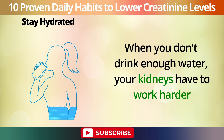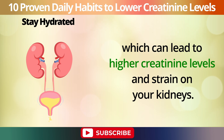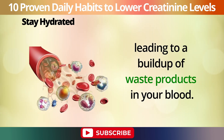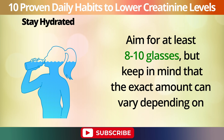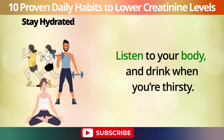When you don't drink enough water, your kidneys have to work harder to concentrate urine and remove waste, which can lead to higher creatinine levels and strain on your kidneys. Dehydration can cause the kidneys to become less efficient, leading to a buildup of waste products in your blood. So, to keep your kidneys in top shape, make sure you're drinking enough water throughout the day. Aim for at least 8 to 10 glasses, but keep in mind that the exact amount can vary depending on your body size, activity level, and overall health. Listen to your body, and drink when you're thirsty.